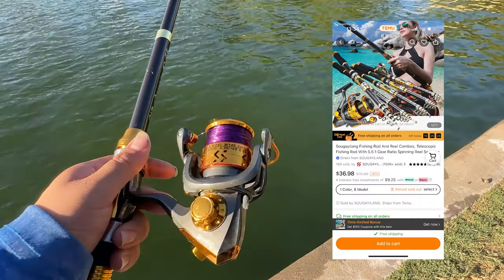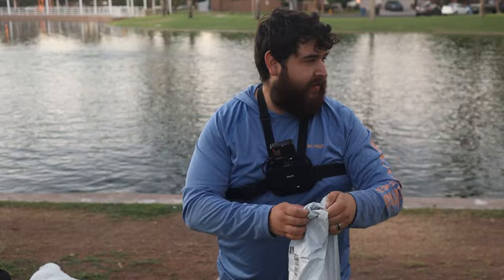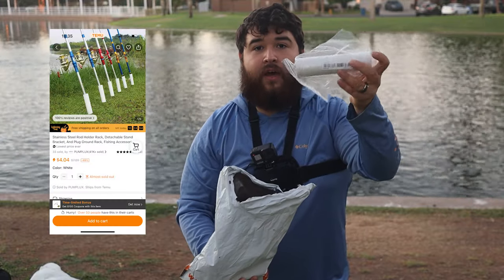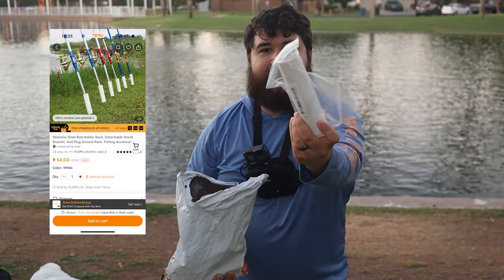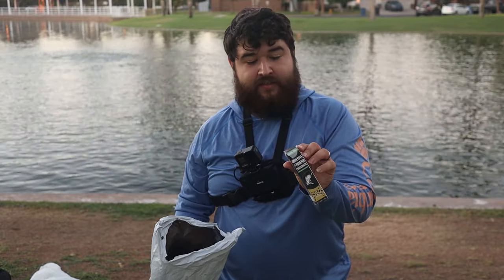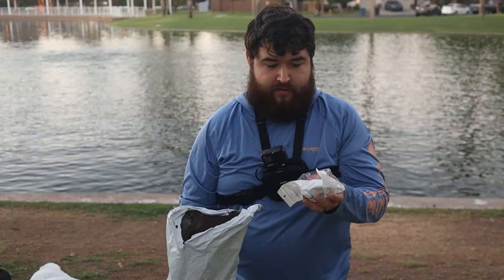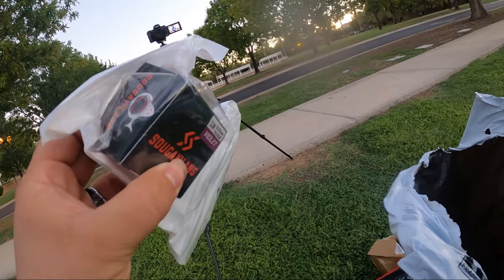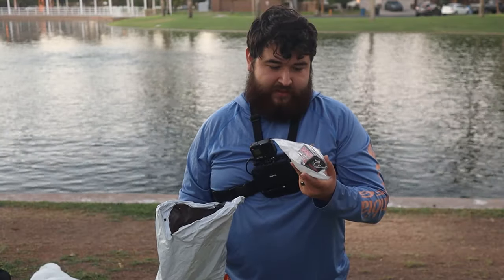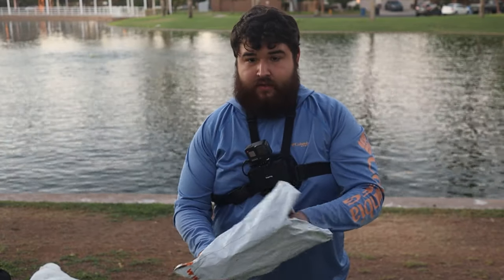We've got a solid little setup here - this is the tackle, the line, and the scent as well. Let's see if all that came in one piece. And the rod holder - I did get a rod holder, I think it should fit on there perfectly. So we have the fish attractant - throw that on the bait, hopefully it'll help us out. When I ordered this line I swear I ordered more than what this spool is, because this is a tiny tiny spool of line.